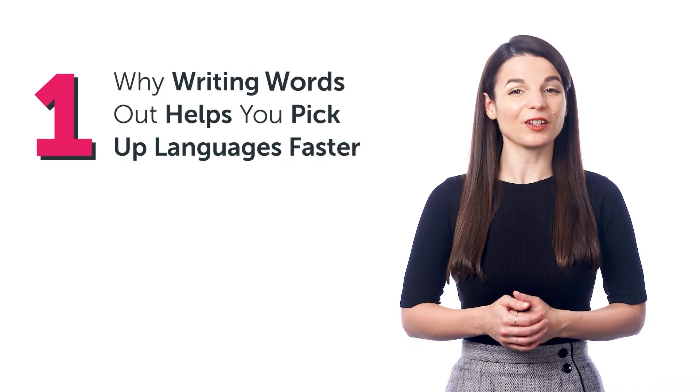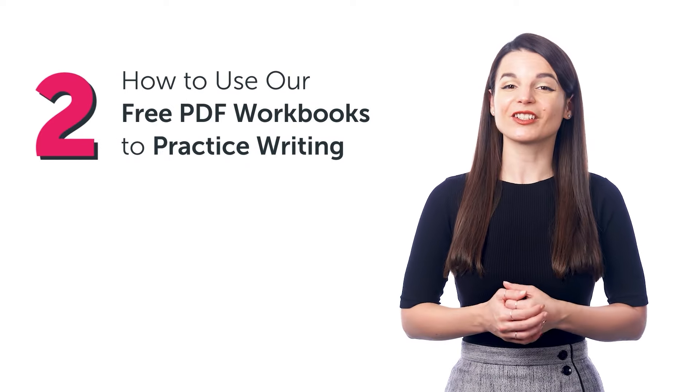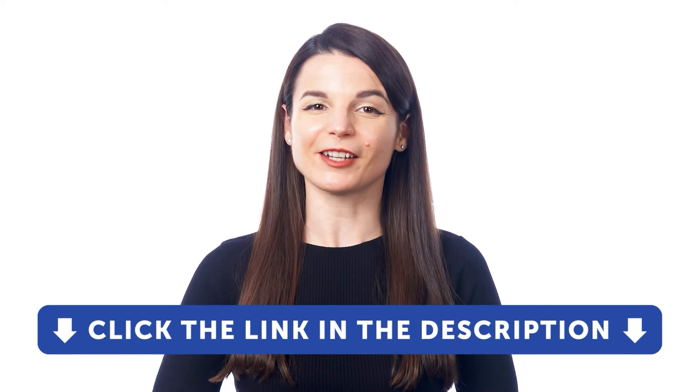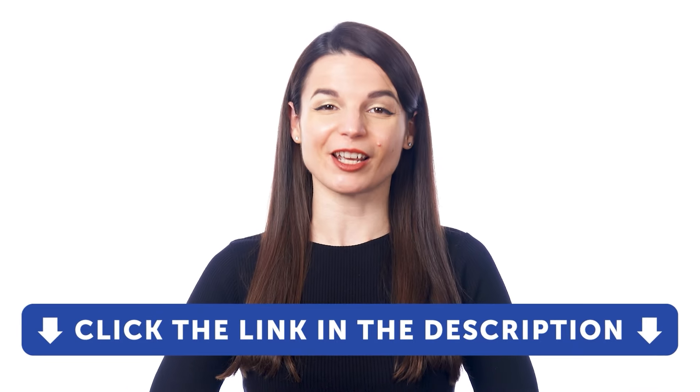In this guide, you'll discover: one, why writing words out helps you pick up languages faster; two, how to use our free PDF workbooks to practice writing; and much more. But first, if you don't yet have access to our language learning system, sign up for a free lifetime account right now. Just click the link in the description.